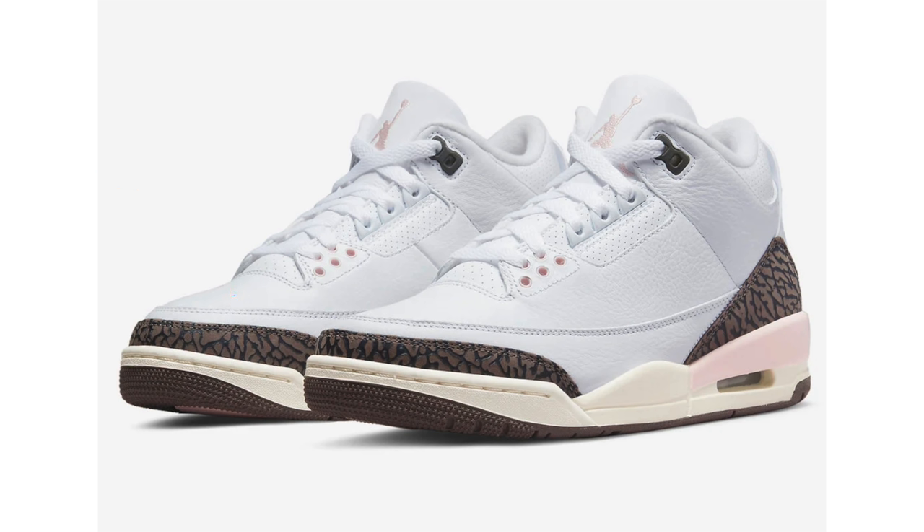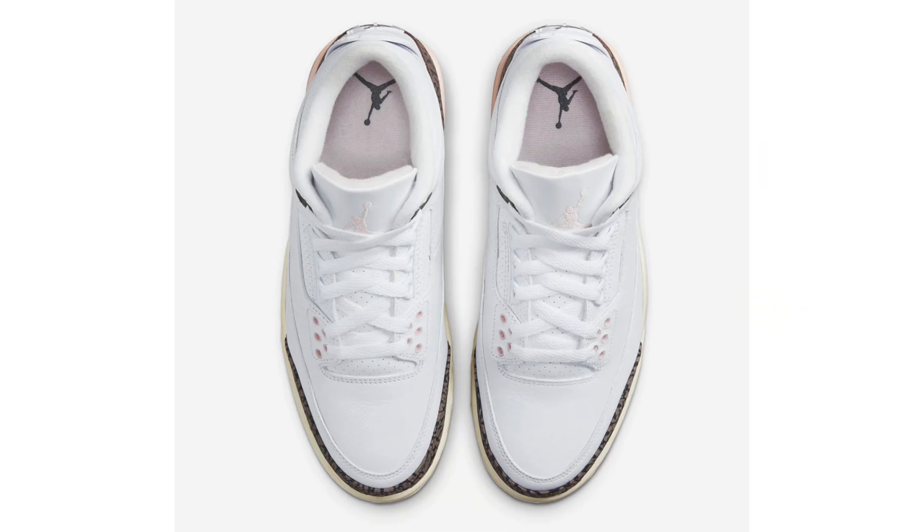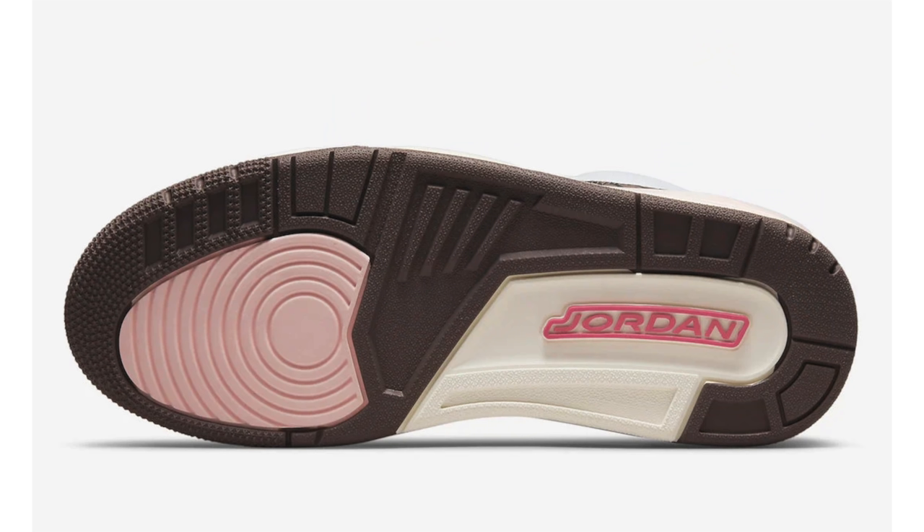This next pair has multiple nicknames — Neopolitan, Atmosphere, and Dark Mocha — though it's listed as Dark Mocha on the sneakers app, similar to what Jordan Brand called the Air Jordan 3 Mocha retro in 2008. The official photos are out and they're looking very nice. Unfortunately they're not releasing in extended sizing. They're currently scheduled to release on May 14th for $200.